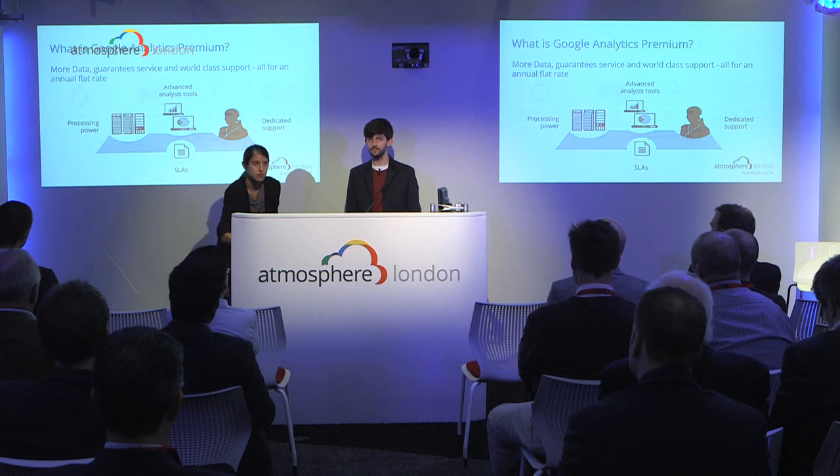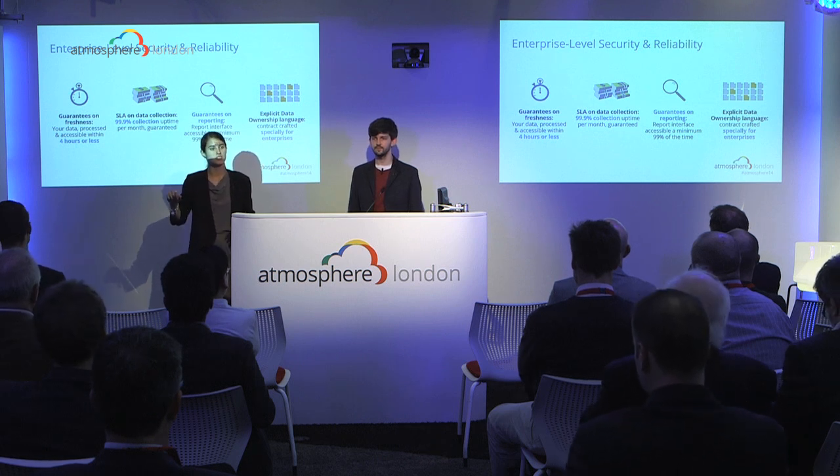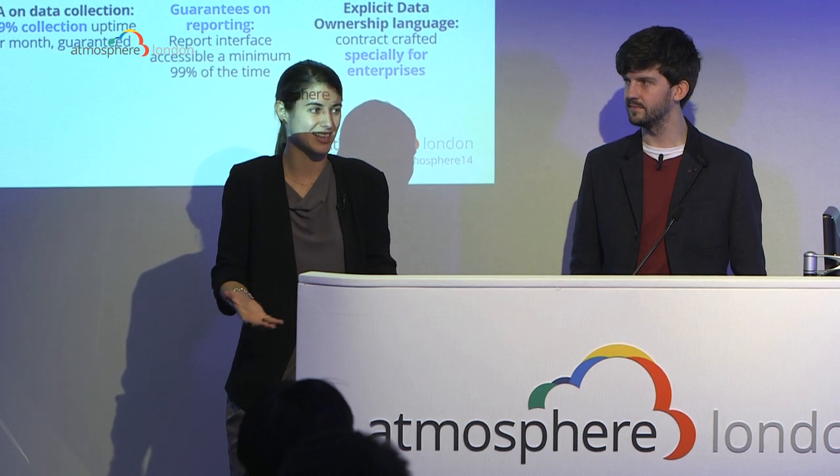First, providing the contract. This is ticking off what our advertisers said was important to them. They wanted to know where data was held, where data was stored, who was accessing their account, and who owns the data. Whereas in the free version it's an online click-and-accept, with premium there's a contract committing Google to you, with financial implications if we don't deliver. Data is always owned by the customer — whether it's free or premium — but with premium there's a contract that says this explicitly.